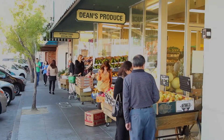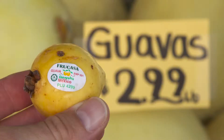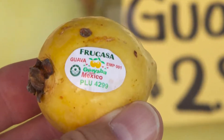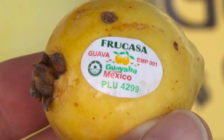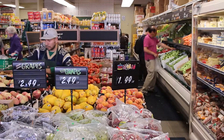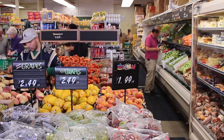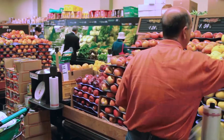Ever wondered what those numbers are on the stickers of the fruits and vegetables that you buy at the store? They're called price lookup codes, or PLUs for short, and they can actually give you some pretty cool information. PLU codes are designed to help retailers identify produce and manage inventory, but you can use them to distinguish conventional from organic produce.